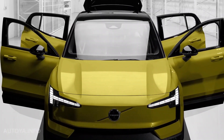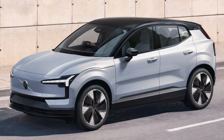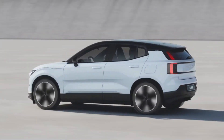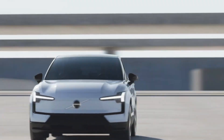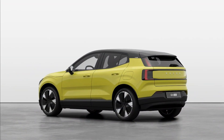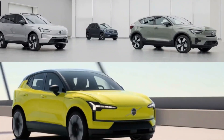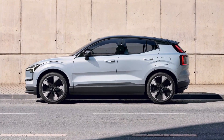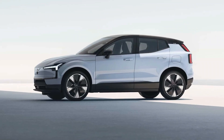The large windows provide a panoramic view of the surroundings, creating an open and spacious feel for both the driver and passengers. One of the standout features of the EX30's design is its aerodynamic shape, which not only enhances its overall look but also improves its performance. The carefully designed curves and lines minimize wind resistance, contributing to better fuel economy and reduced road noise. The EX30 is available in a range of vibrant and stylish colors, from classic shades like black and silver to more vibrant options like red and blue, allowing drivers to express their individuality and personal style.